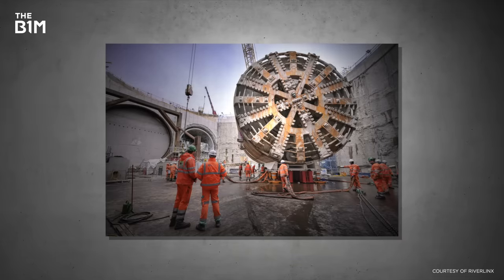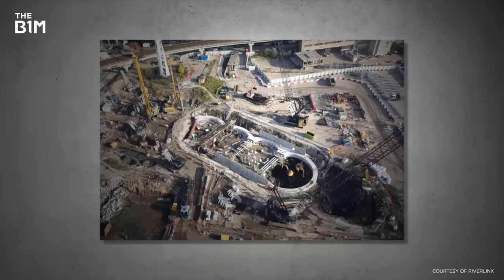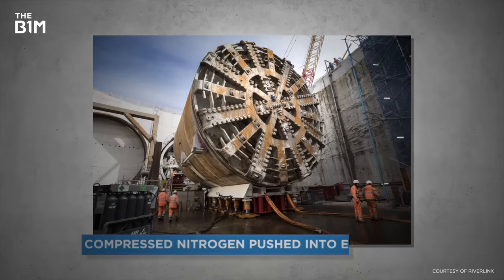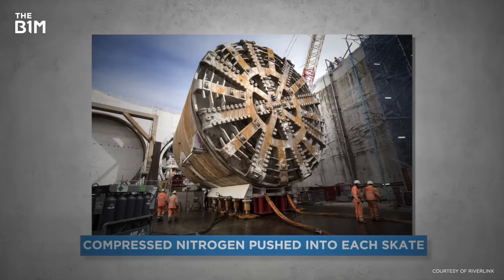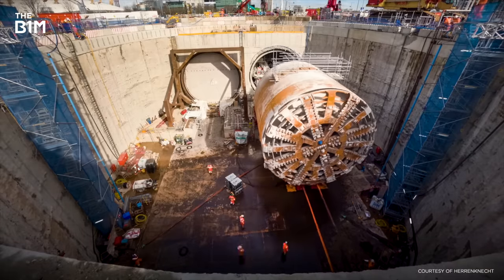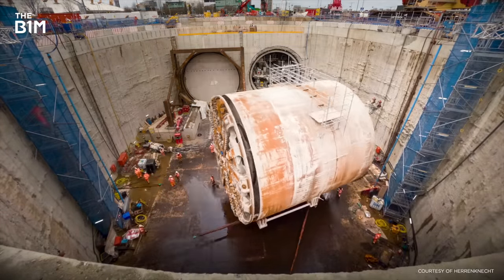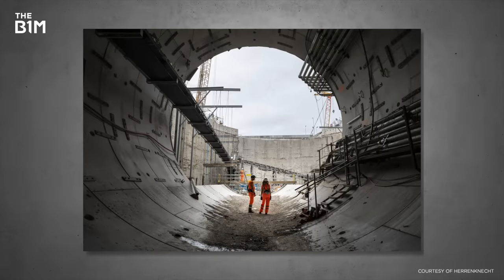To pull it off, engineers first designed a large chamber to provide space for the reversal. Section by section, the tunnel boring machine was then placed on 12 nitrogen skates — a set of specialised devices consisting of a hydraulic cylinder and an inflatable cushion. By pushing in compressed nitrogen into the bottom of each skate, a pillow of air was created beneath the machine and the bottom of the shaft. At this point, the machine was essentially floating. It was then fully rotated in two turns without rubbing against the walls. After all the pieces were reversed, the machine went on to complete the second bore.